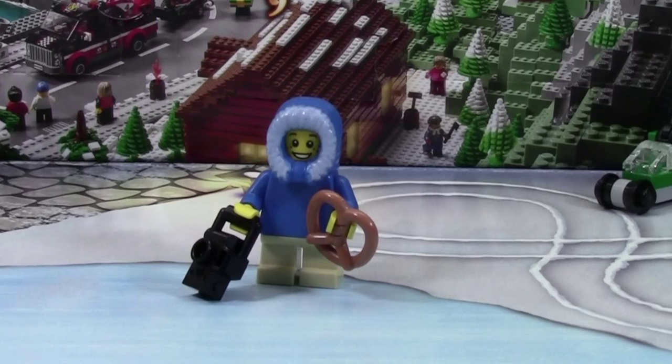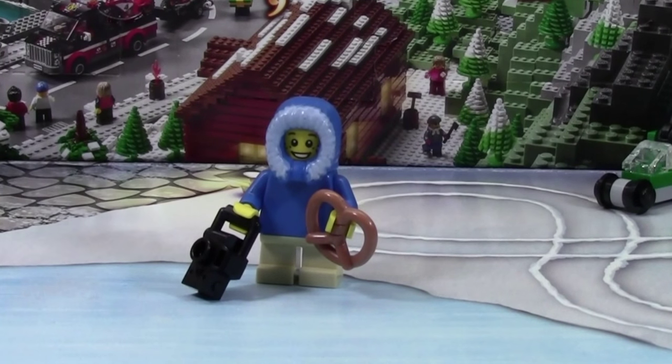Thanks everybody for watching day number two of the LEGO City Advent Calendar. Don't forget to stay tuned for tomorrow for day number three.